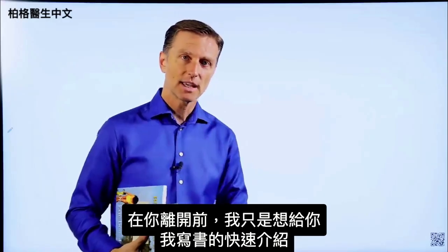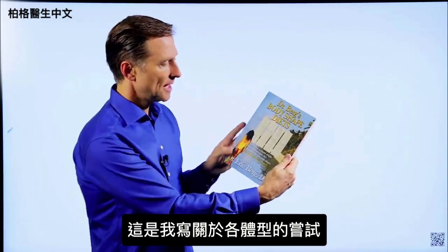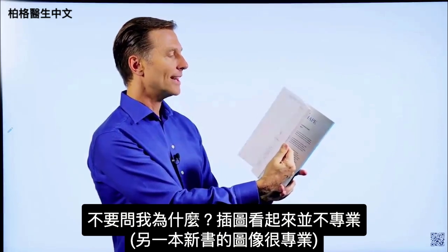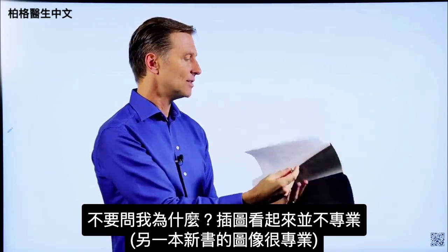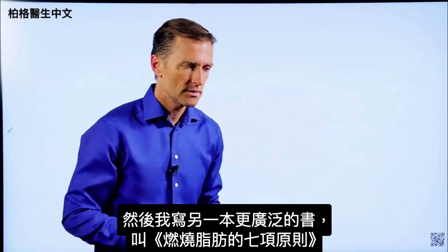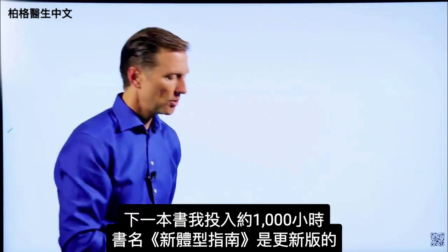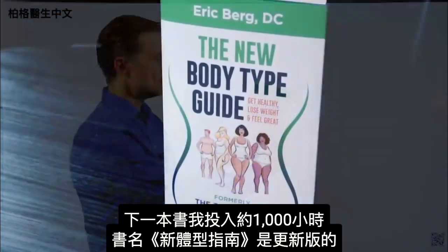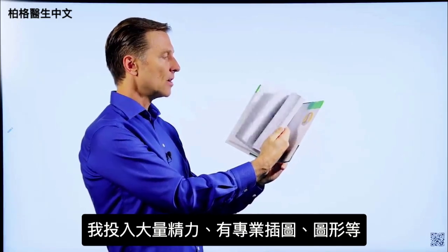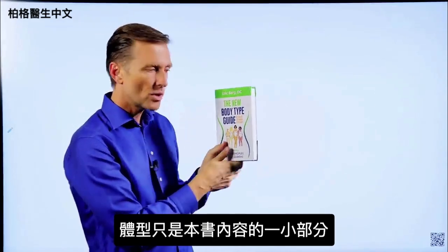Before you leave, a quick history of some books I wrote. The first was Dr. Berg's Body Shape Diets, my attempt at writing about body types — I even did all the images myself. Then I wrote The Seven Principles of Fat Burning, which is now outdated. The next was The New Body Type Guide, which I put about a thousand hours into, with professional images and graphics. The problem with that book is it doesn't really describe what it's about, since body types are only a small portion of the content.